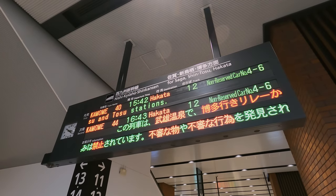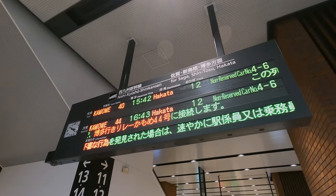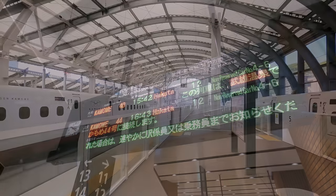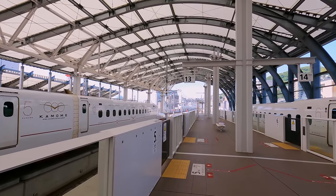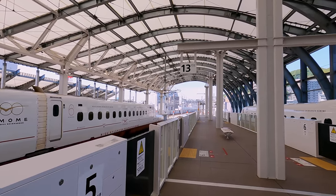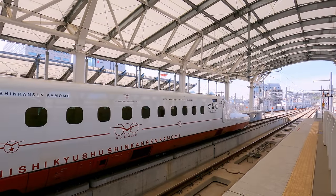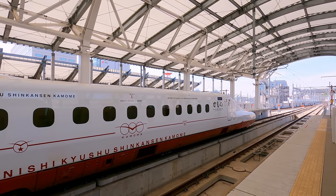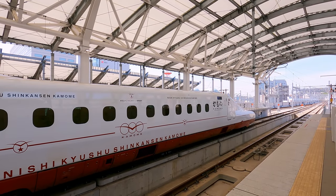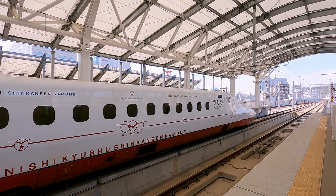My train today will be Kamome 40, the 15:42 which is advertised as running to Hakata. In reality, this train will only run to Takeo Onsen, where a three-minute connection is held, allowing passengers to connect to Hakata. Shinkansen trains run on international standard gauge. Unfortunately, the route beyond Takeo Onsen has not yet been built, thanks to many years of political challenges, hence requiring the so-called relay service.